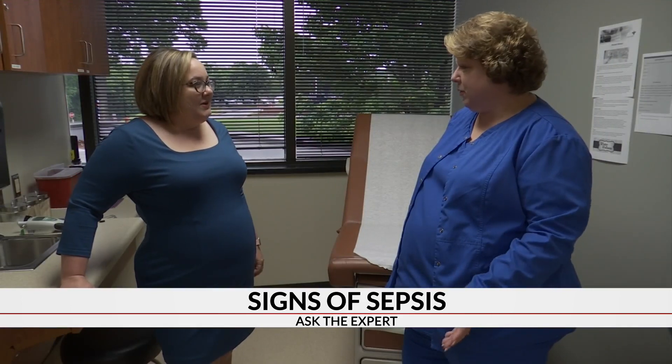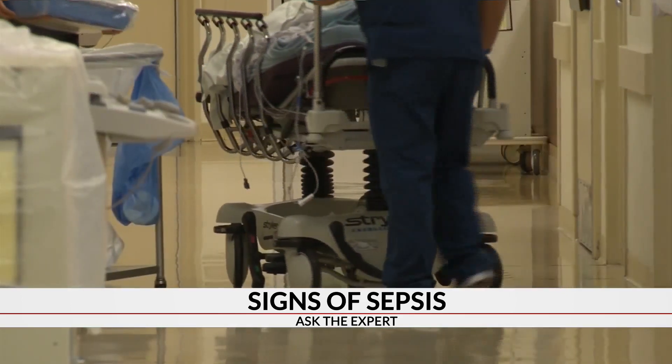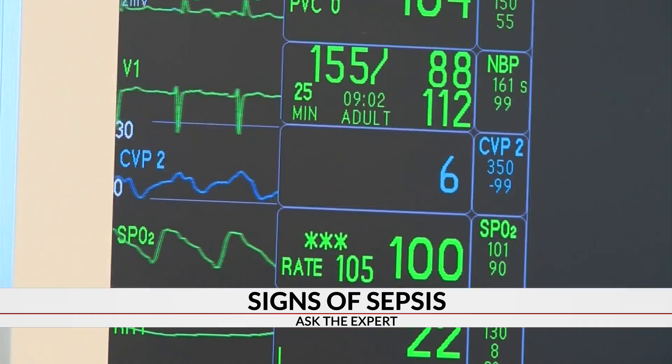Nurse practitioner and sepsis coordinator Brandy Giles says recognizing the symptoms and getting to the hospital quickly is extremely important. Using the mnemonic TIME: T for temperature — if your temperature is higher or lower than normal; I for infection, because you have to have an infection to have sepsis; M for mental decline, so confusion or agitation; and E for extremely ill.